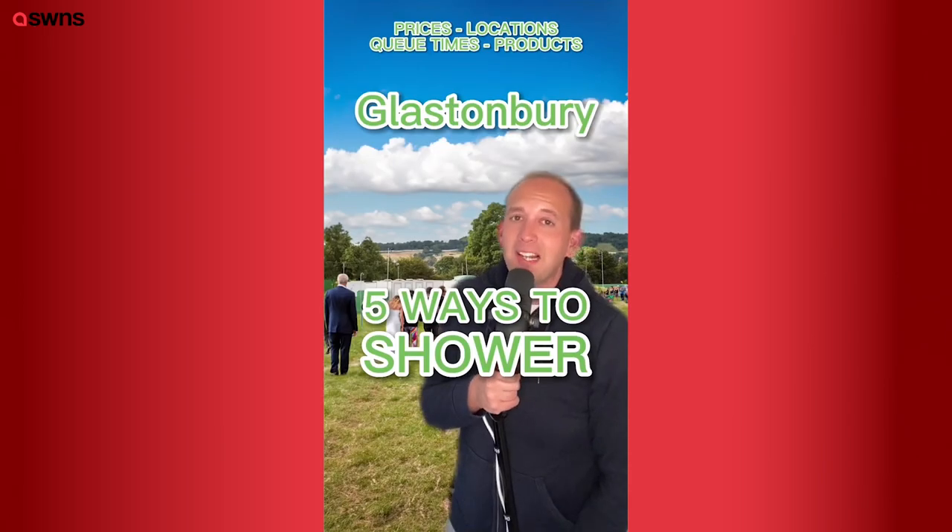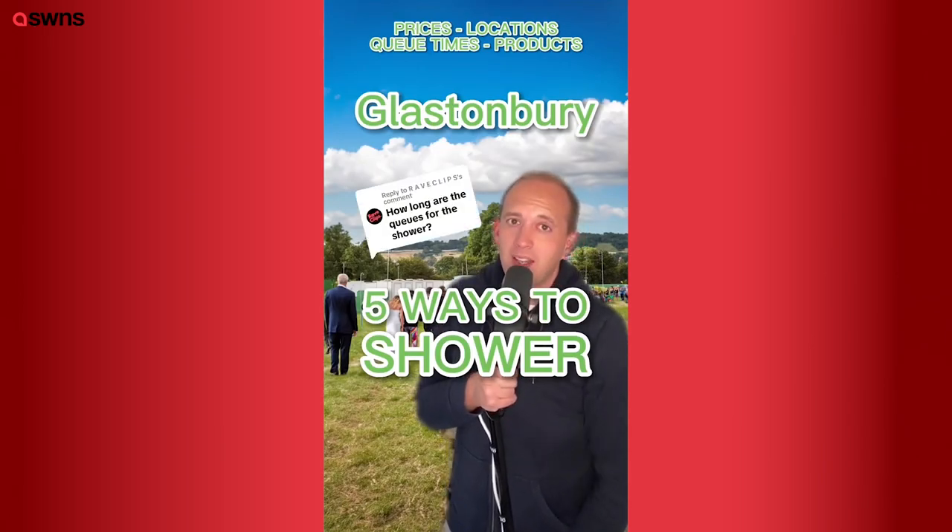If you are heading to a music festival this year, don't wait to get started on buying these things. If you're going to Glastonbury Festival this year, you'll probably want to have a shower — here are five ways of doing exactly that, and some of them are free and won't involve queuing.